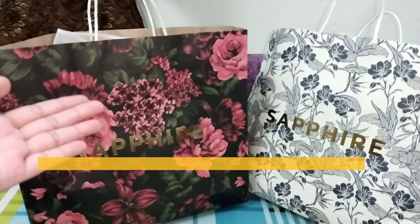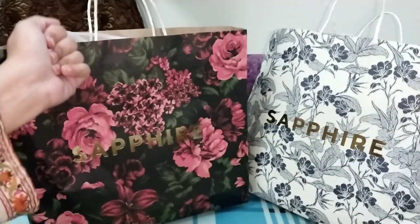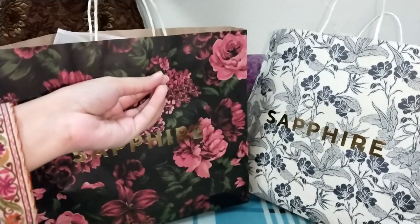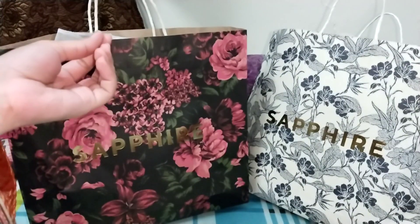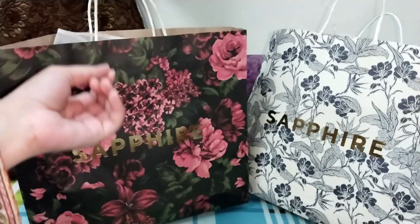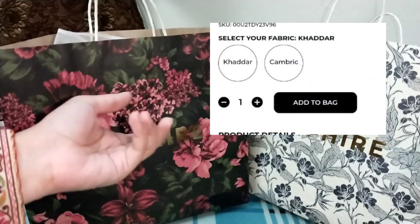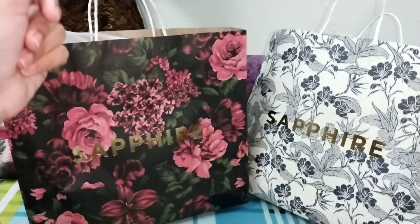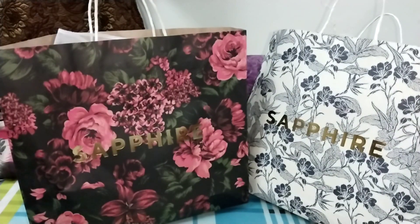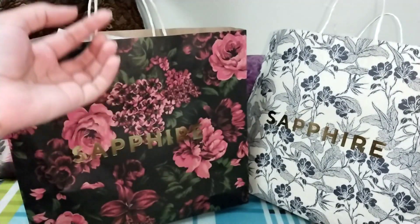Assalamu alaikum everyone, hope you all are doing well and welcome back to my channel. This video is going to be a Sapphire shopping haul. As you all know, Sapphire's winter collection is great. The best thing I liked this time is that if there is an article, you can buy it in different kinds of fabrics — like in a bag or in cambric. I have three dresses to show you from Sapphire. There is no sale or discount; all the things are at full price.